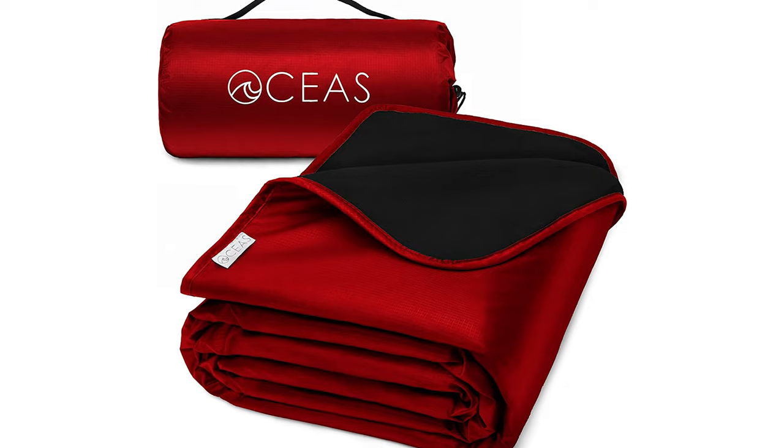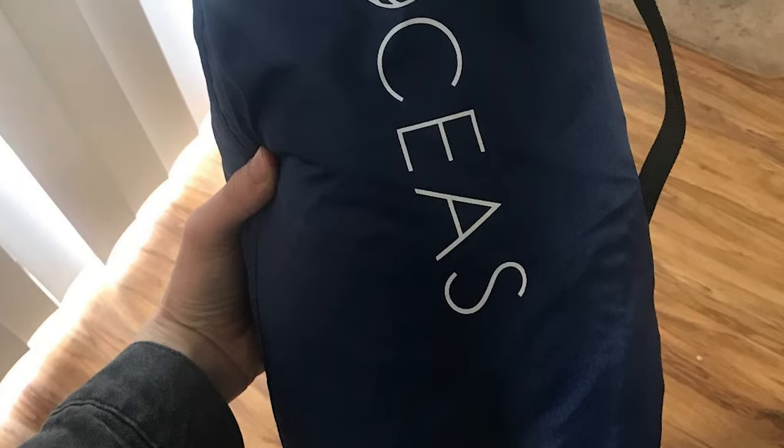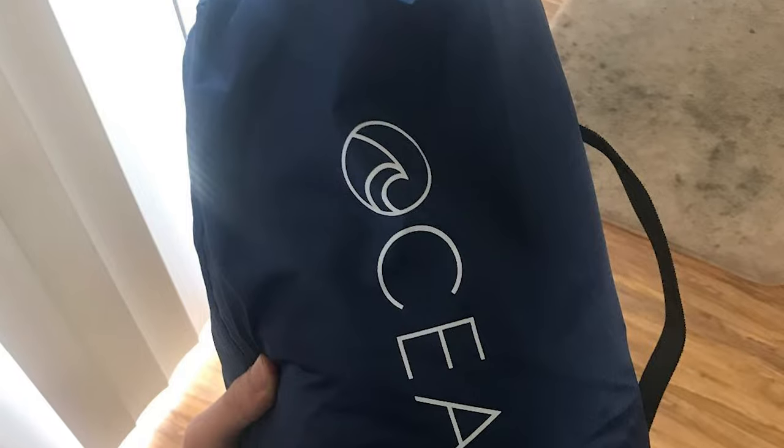The polyester waterproof backing is coated with polyurethane, ensuring strong and sturdy protection against all weather. It's light, easily packable, and compact. The waterproof and windproof camping blanket is the perfect travel buddy for outdoor adventures, easily folding into a light and compact water-resistant bag — so there's one less thing to worry about.